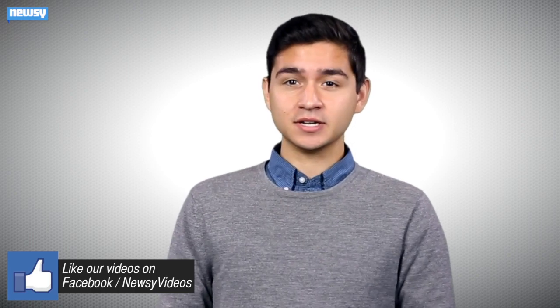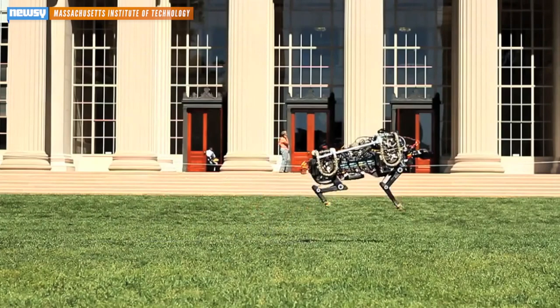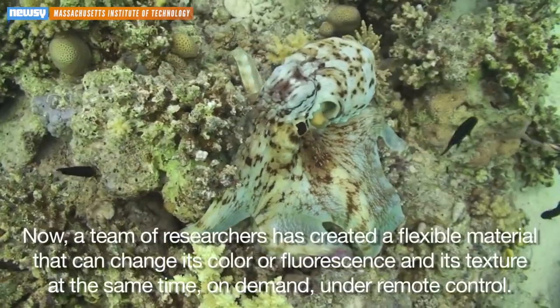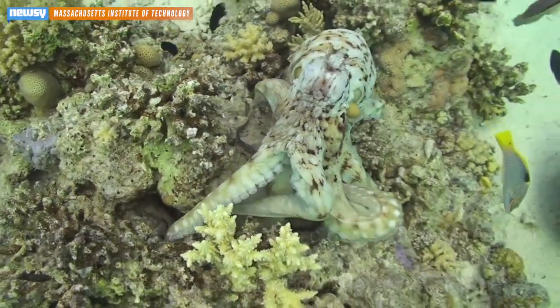MIT in particular has been on something of a streak when it comes to nature-inspired engineering. In the last month, MIT's robotic cheetah made headlines for the way its movement mimics that of the original African predator, and the university's synthetic octopus skin, which opens the door to advanced camouflage technologies, also made waves.